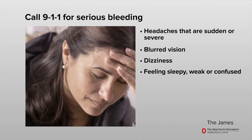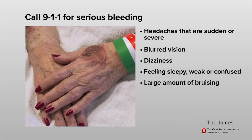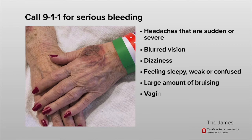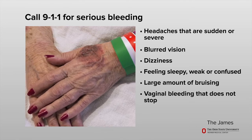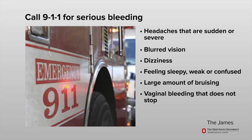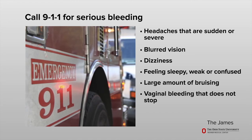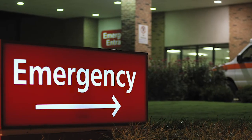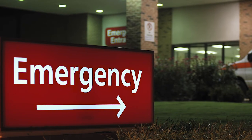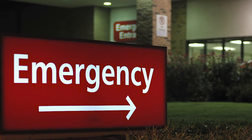Serious symptoms also include blurred vision, dizziness, or a change in your level of consciousness, such as feeling very sleepy, weak, or confused. Go to the emergency room if you have a large amount of skin bruising or vaginal bleeding that does not stop. Call 911 for any bleeding that you cannot stop in 10 minutes even when pressure is applied, such as with nosebleeds or cuts. If you are in doubt, do not delay in seeking medical attention. Bleeding can be life-threatening.